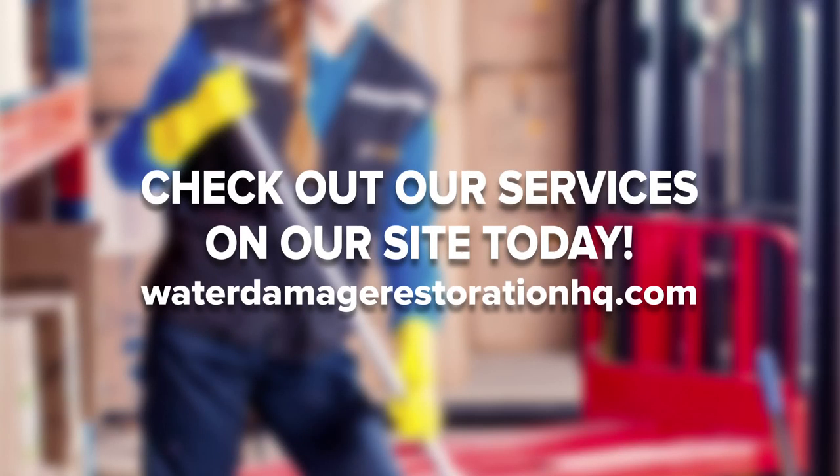At Water Damage Restoration HQ, we work hard to help you recognize the signs and health risks of water damage and mold. Check out our services, blog, and contact us today if you'd like an expert opinion about the mold in your home. And if you enjoyed this video, don't forget to like, comment, and subscribe.